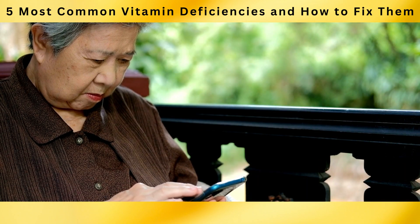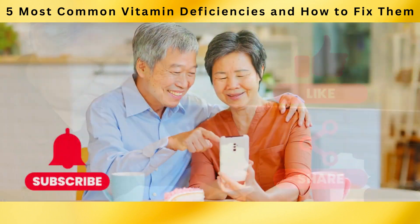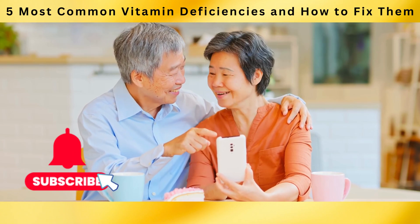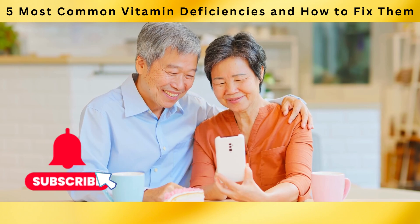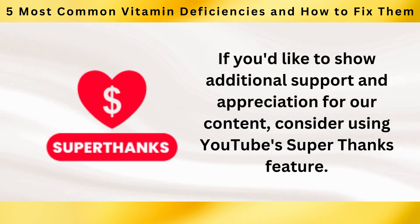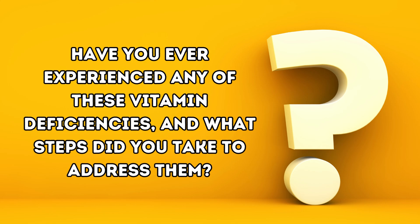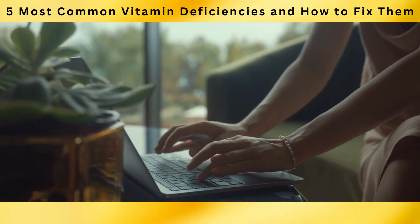If you found this video informative and helpful, don't forget to hit that like button and share it with others who might benefit from this knowledge. Make sure to subscribe to our channel and hit the notification bell so you never miss our future videos. Consider using YouTube's Super Thanks feature to show additional support. Have you ever experienced any of these vitamin deficiencies, and what steps did you take to address them? Share your experiences in the comment section below.